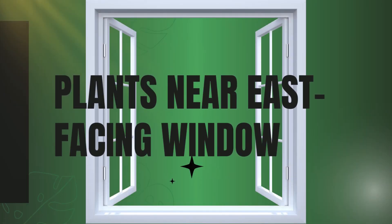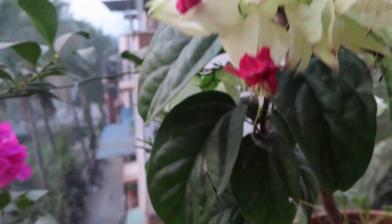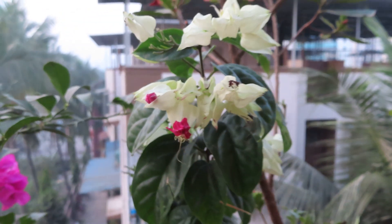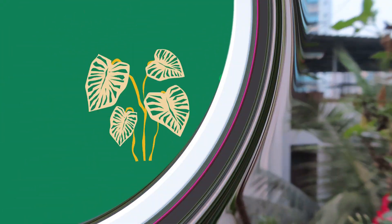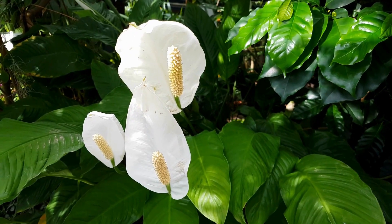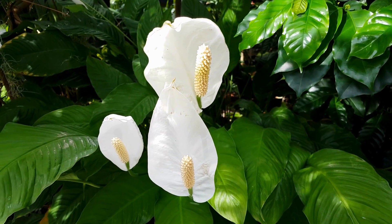Next up, east facing windows. These windows receive gentle morning sunlight, which is perfect for plants that need bright but not too intense light. Number one is peace lily — it blooms beautifully in the morning light and adds a touch of elegance to any room.